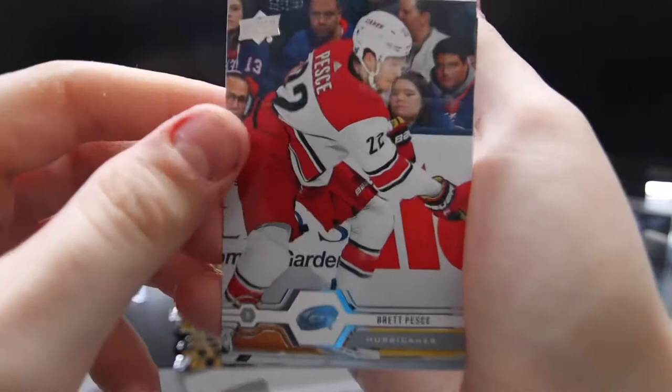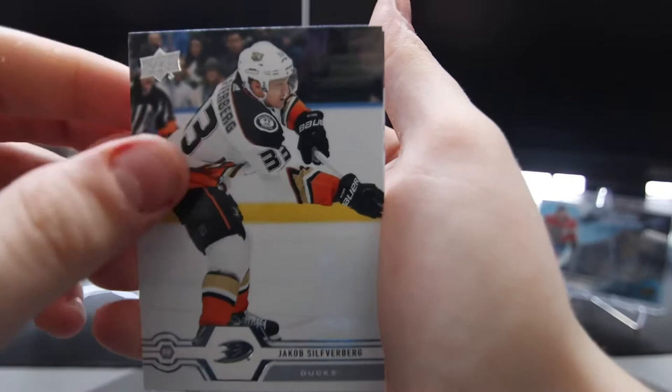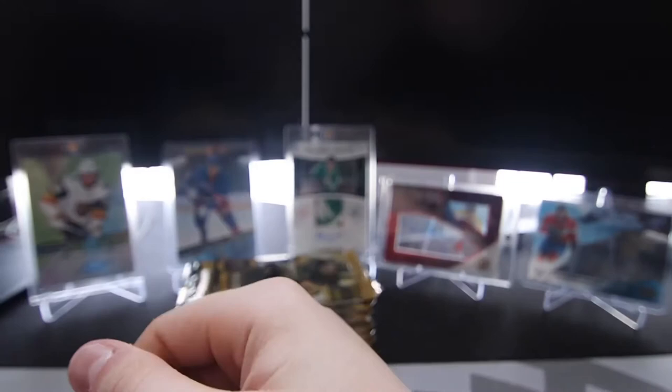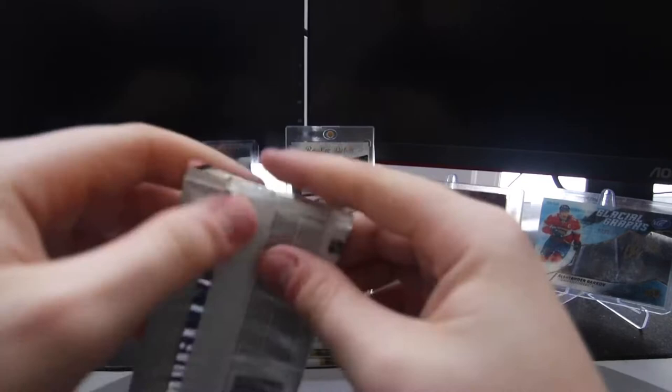That's a good card. Brett Pesce, I'm gonna say — I don't know. Kyle Turris, Jacob Silverberg, and Josh Morrissey. That's awesome.